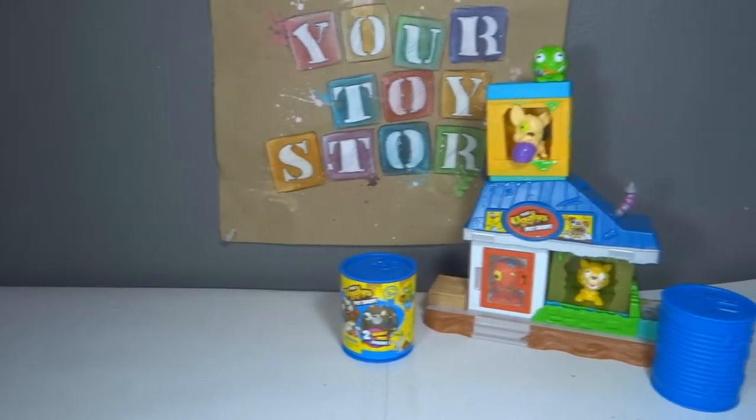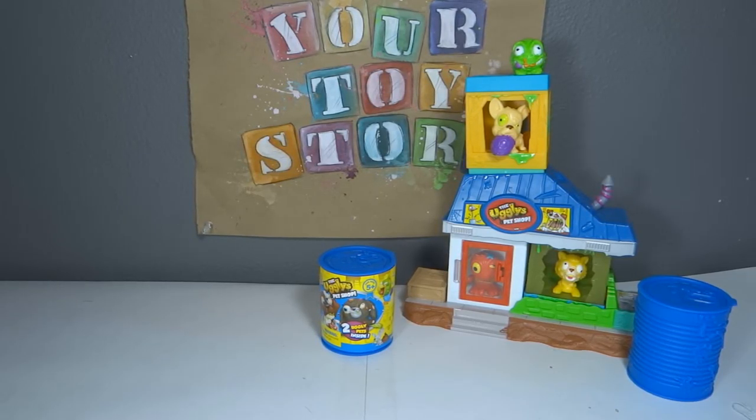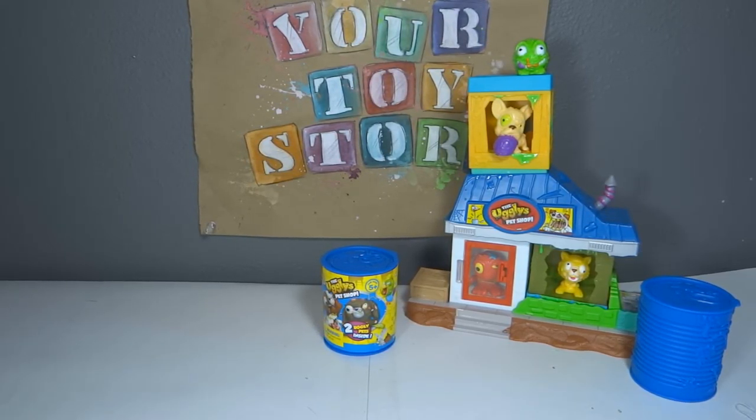If you guys enjoyed this video, please be sure to give it a thumbs up and comment down below telling me which one you prefer, which one you think that Horrid Hamster is, and if you like a blind bag or the big sets better. I will see you guys back next time. Bye guys.